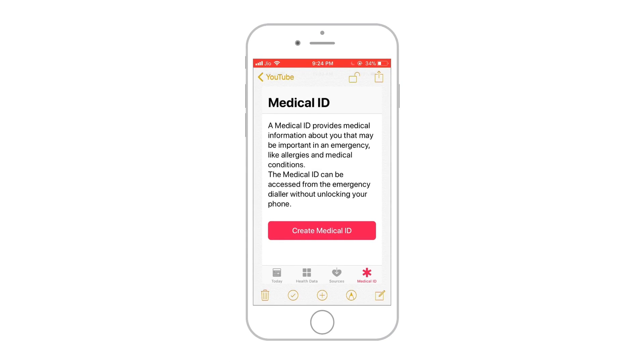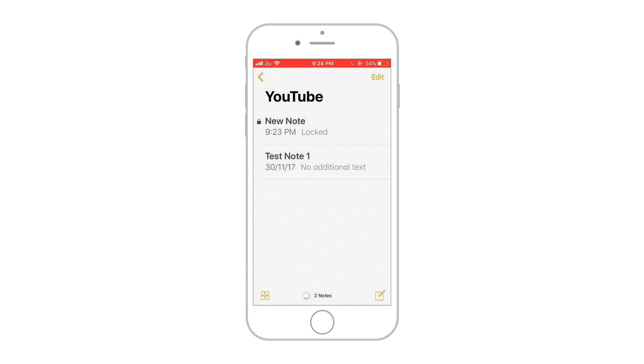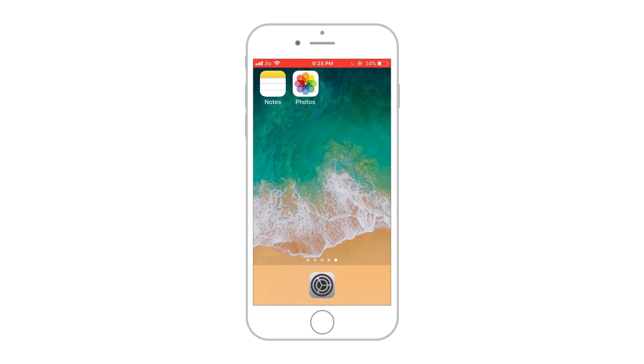If you want to know more about password protection of Notes on iPhone, do check out my short tutorial on password protecting Notes — I'll put the link in the cards as well as in the description below. I hope this video helped and you now understand how to hide photos on iPhone without any issues. That's all for today. I'll see you in my next video. Till then, take good care of yourself and thank you for watching.